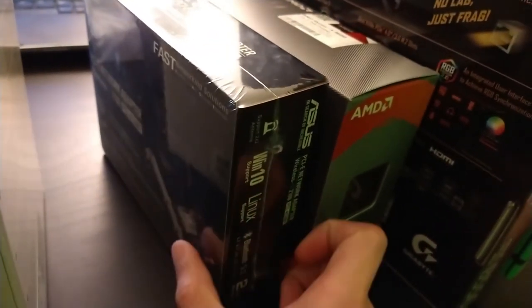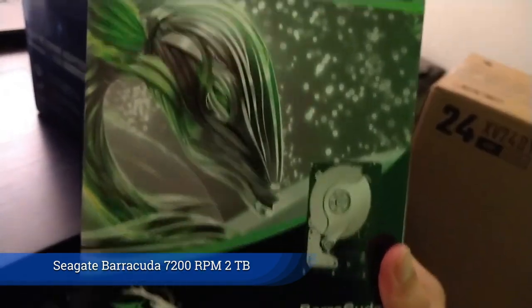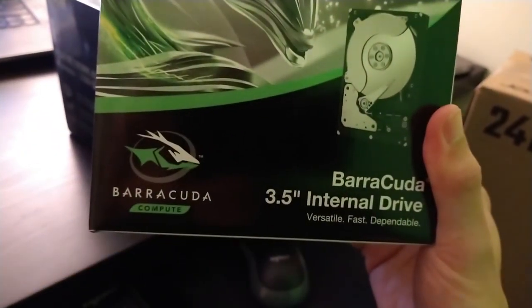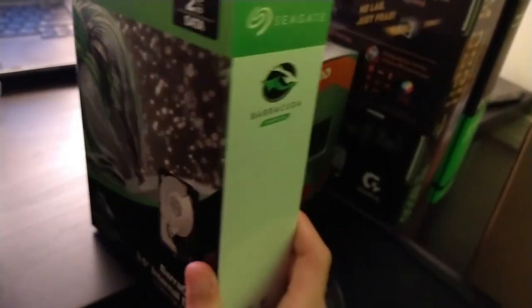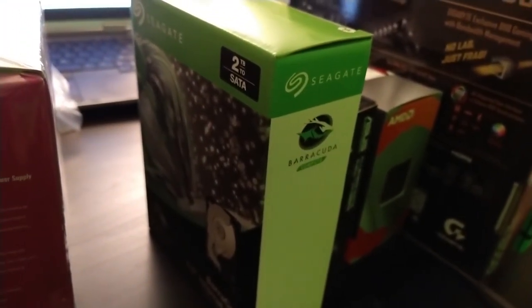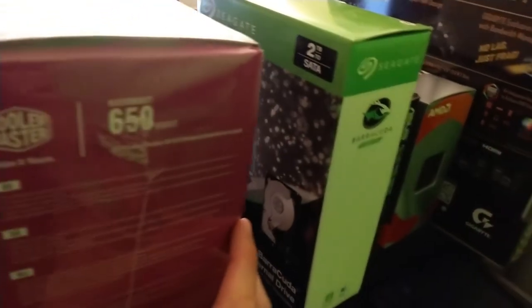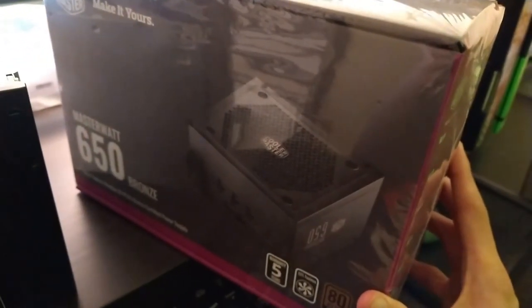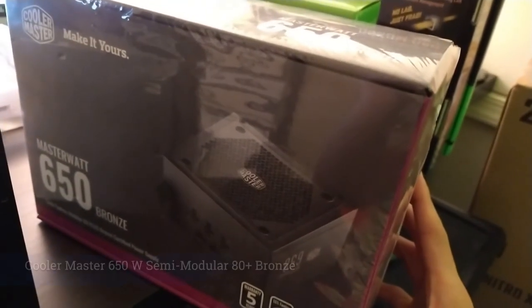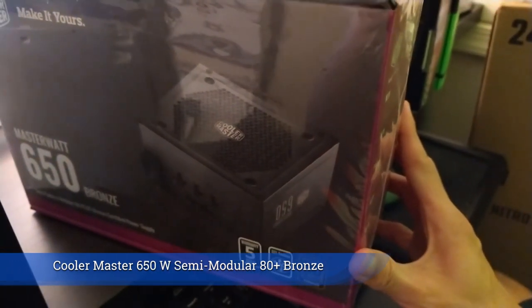I have a mechanical hard drive that is 2TB. I'll be using this to store video projects, games, and anything that takes up a lot of space. I also bought a 650W, 80 Plus Bronze, semi-modular PSU.